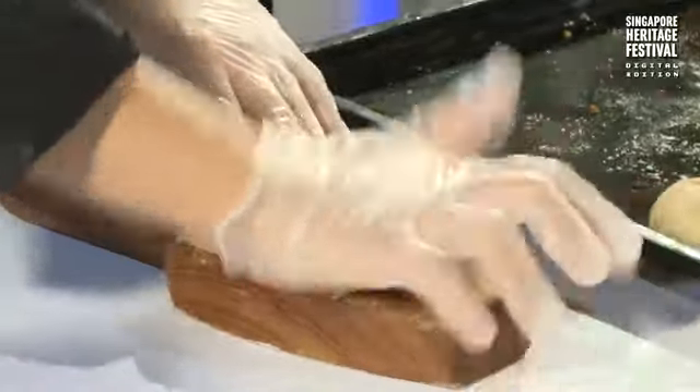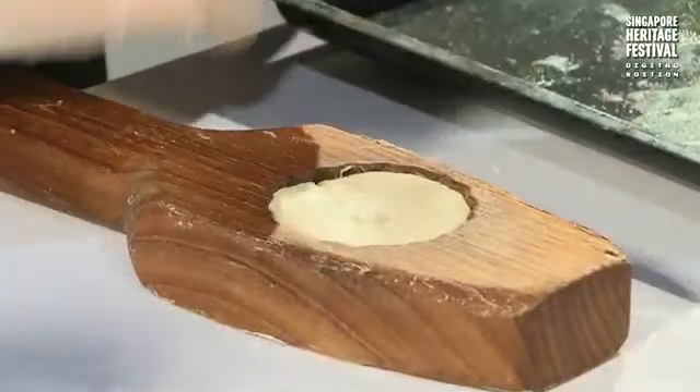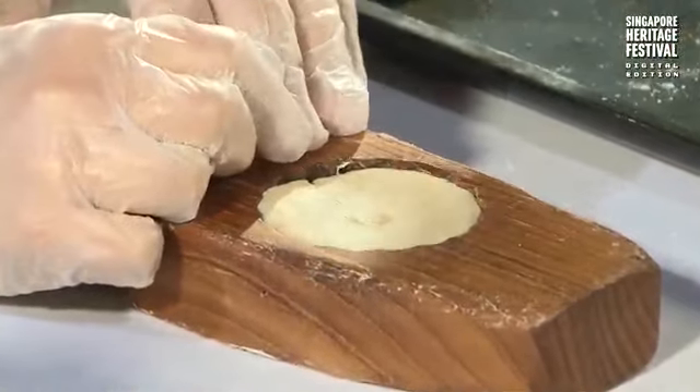I actually learned these skills in 2013 from my mom. At first we were only a home-based business. There's a lot of passion involved — I knew I needed to preserve these Hainanese heritage pastries.